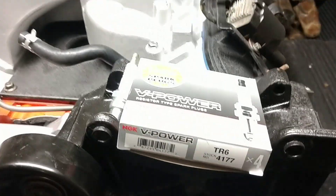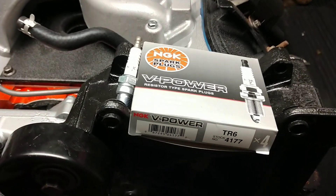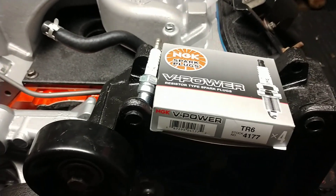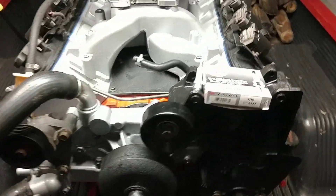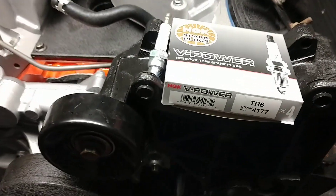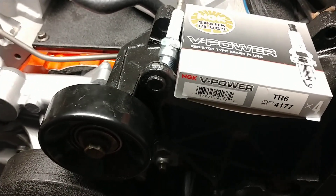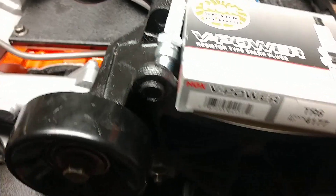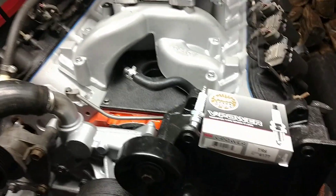Quite a few people ask me what spark plug I run or what I'd recommend. In the S10 I run the NGK TR6, and the 6-liter will get the NGK TR6 as well. It's one step colder than the TR5, which offers better protection — or at least it helps.